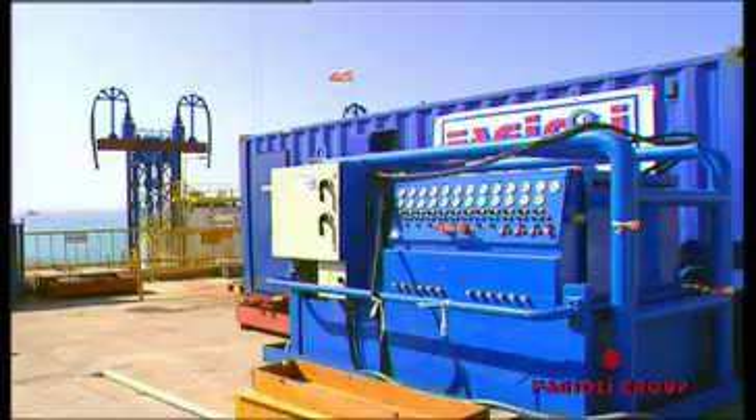The Adriatic LNG project is the construction of a concrete terminal offshore, installed for the regasification of natural liquefied gas. This terminal is composed of two main components: one is the concrete base structure, on top of which are installed the process modules.